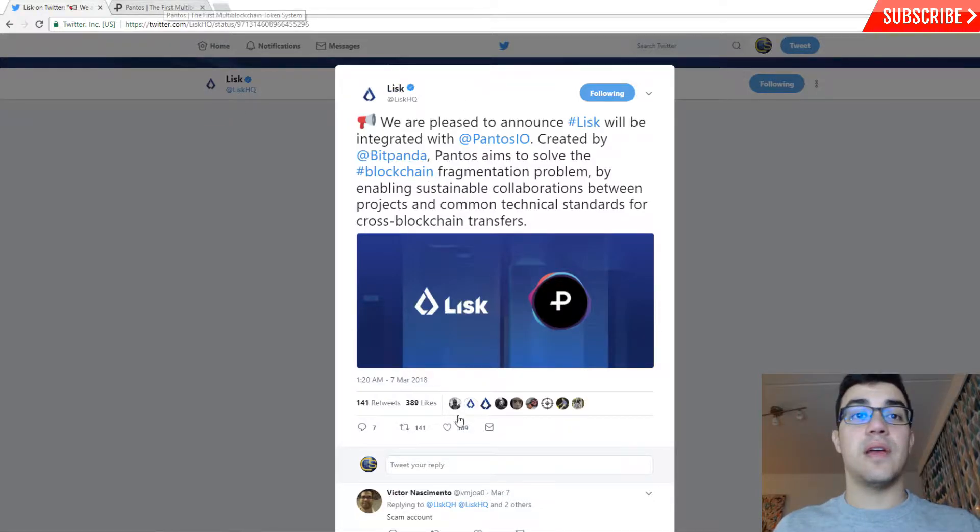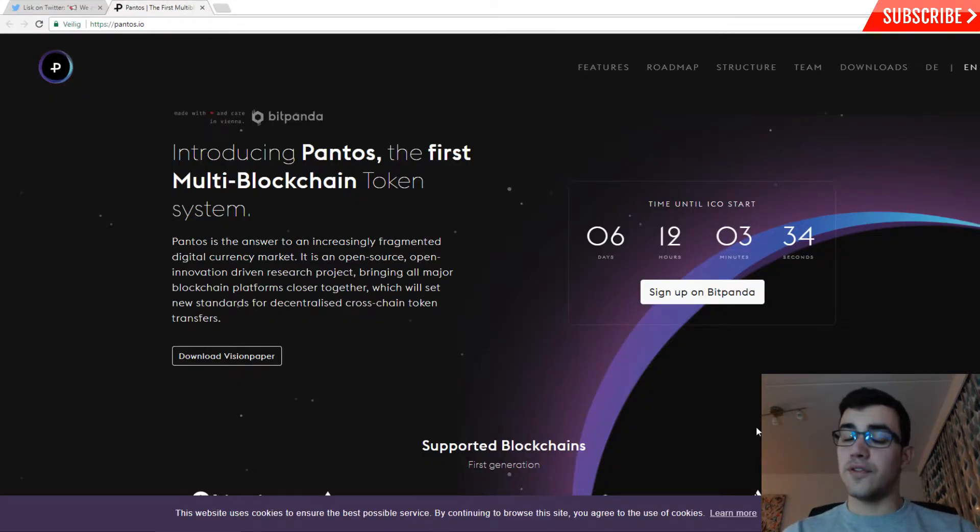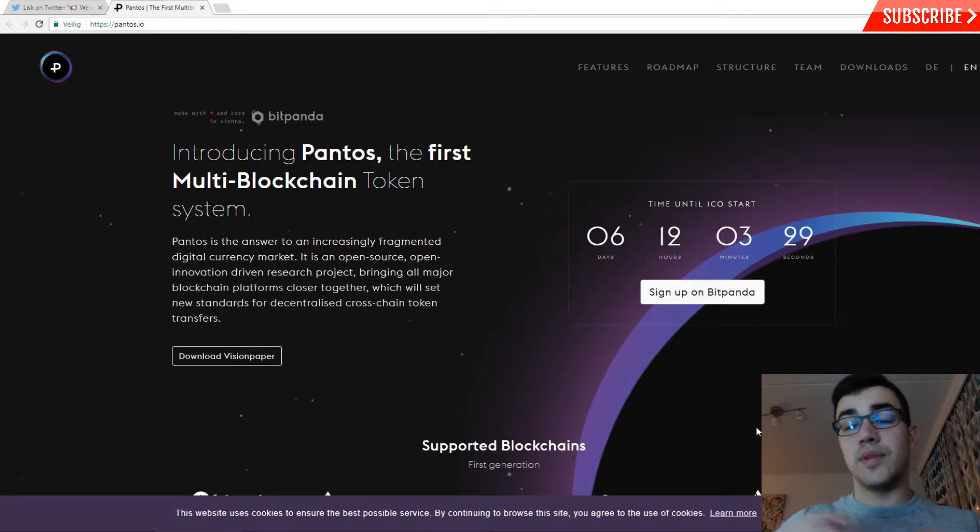Pantos announced this on the 7th of March. If you don't know what interoperability is, interoperability between blockchains means you have the possibility to connect certain blockchain platforms with each other. For example, you have the Ethereum blockchain with ERC20 tokens. The problem is that all those platforms are really fragmented — you cannot send ERC20 tokens to another blockchain platform like Stellar, Lisk, or NEO.